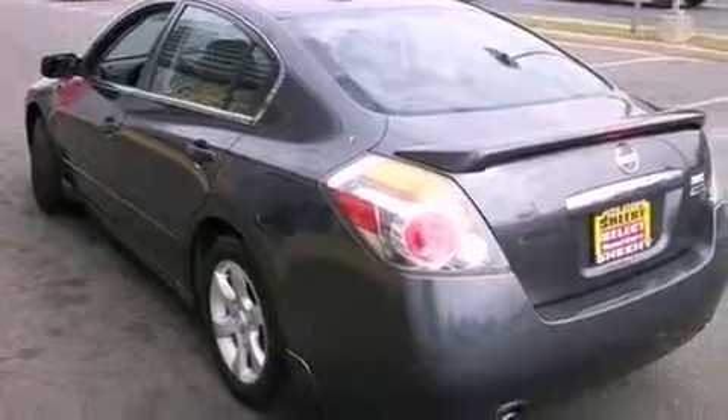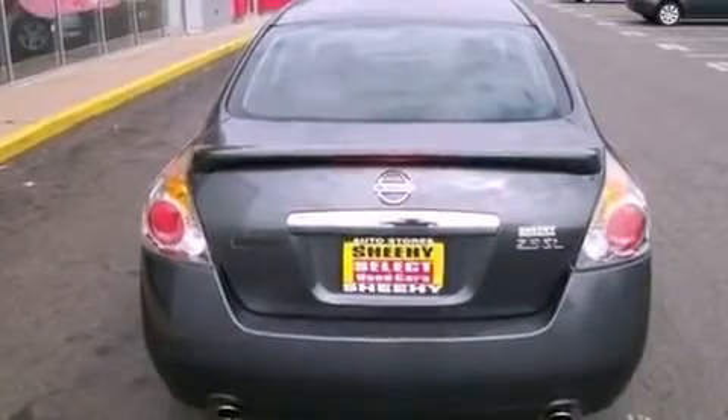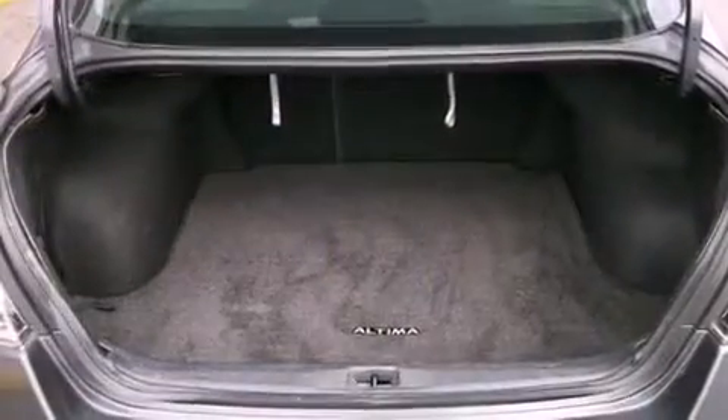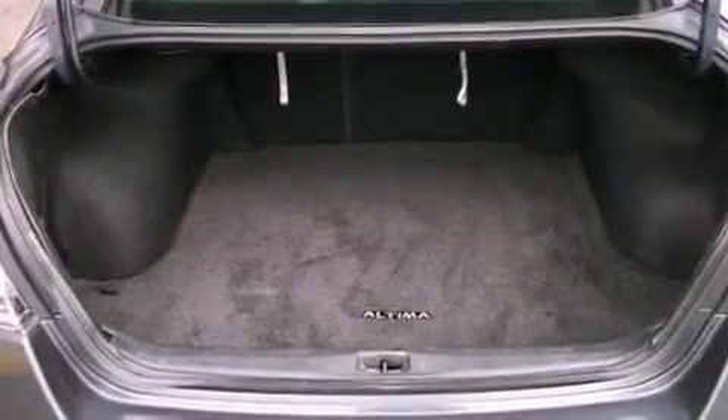Additional features include a CD player, an engine immobilizer theft deterrent system, a passenger side vanity mirror, an anti-lock braking system, rear seat childproof door locks, full power accessories, and this vehicle has less than 55,000 miles.